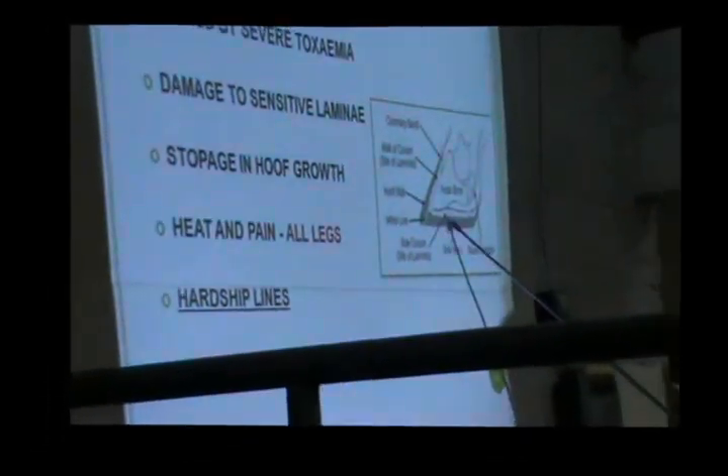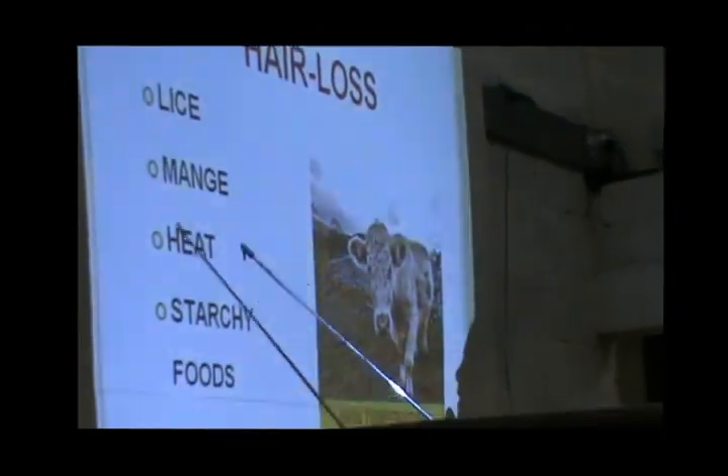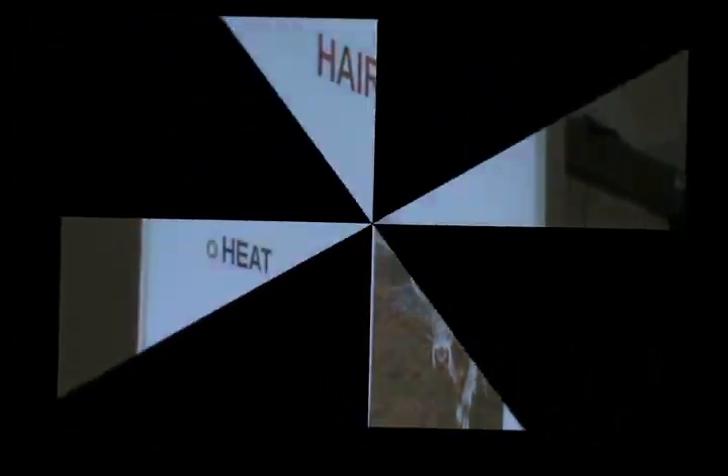When you get a stoppage in the hoof, it makes it a lot softer and a lot more prone to bruising. In the laminae, you get damage. The heat can be caused by housing and poor ventilation, but it can also be caused by certain starchy foods. And obviously, when you get to a certain stage of the year, it gets near enough impossible to manage anyway.